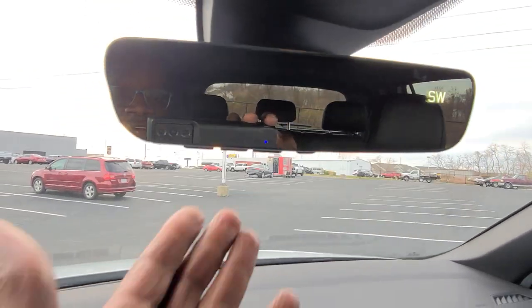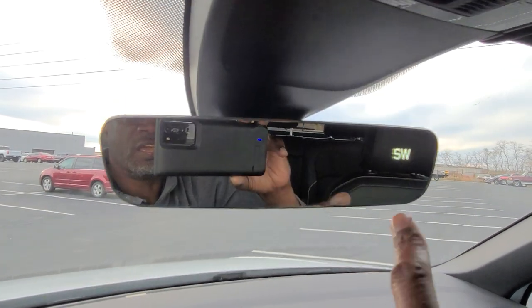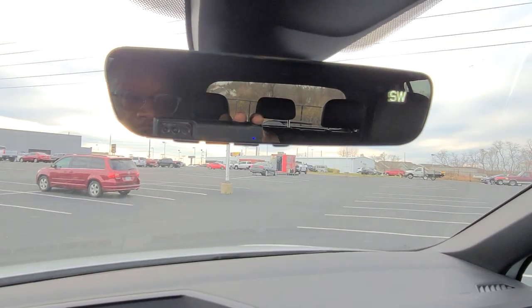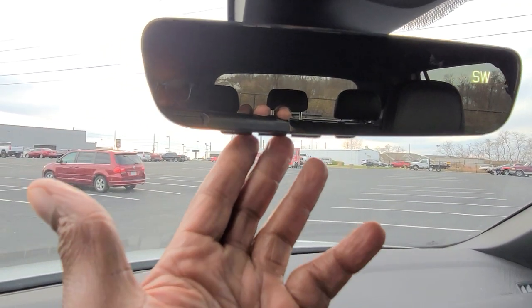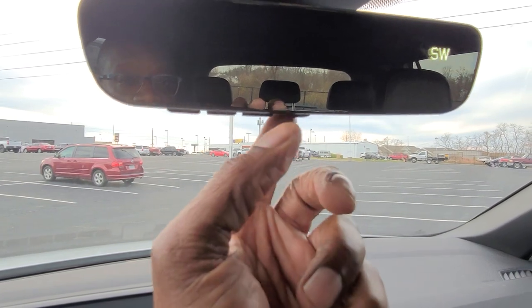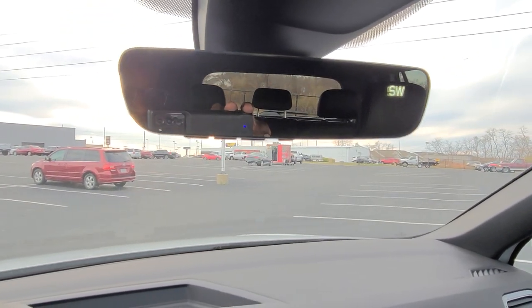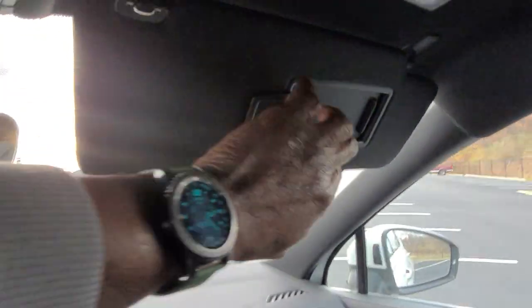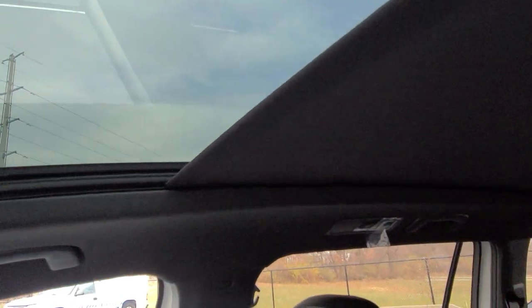The rearview mirror is a HomeLink mirror — a newer design with a digital compass and four years of HomeLink Connect. There are four buttons instead of three: three garage door buttons and a Bluetooth button, and it's more oblong than before. It is auto-dimming. There are also vanity mirrors with LED lights on both visors, and this car has a giant panoramic sunroof with a power sunshade.